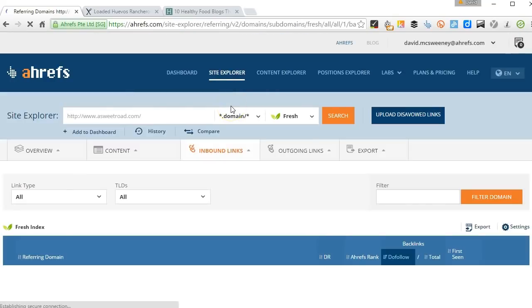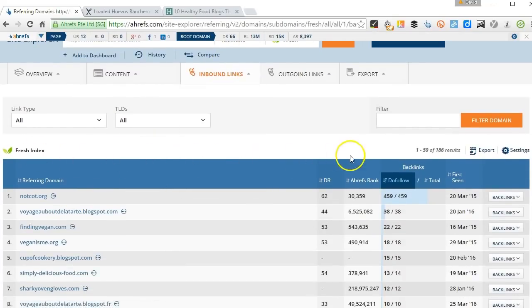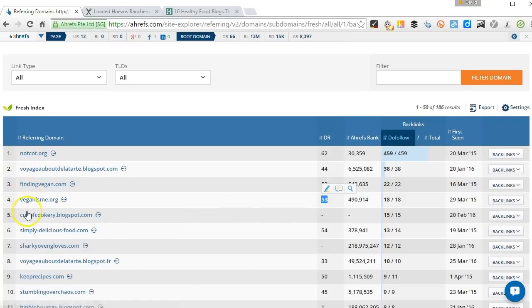Let them know that they're linking to a site that's no longer there, and in fact is now pointing to something that might be harmful to one of their own visitors. We can see there are some high-quality links there, so we can just reach out to these sites, let them know they're linking to a malware site, and point them to our own site or resource at the same time.